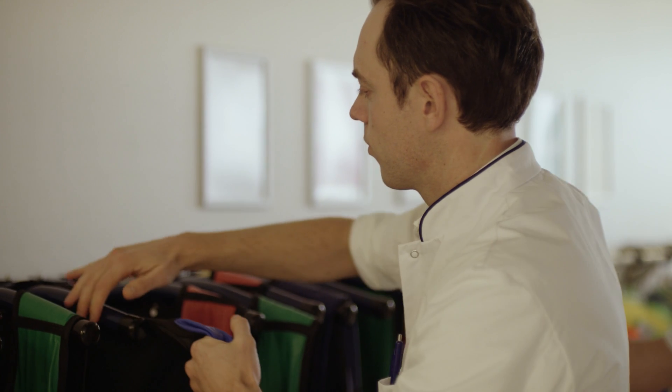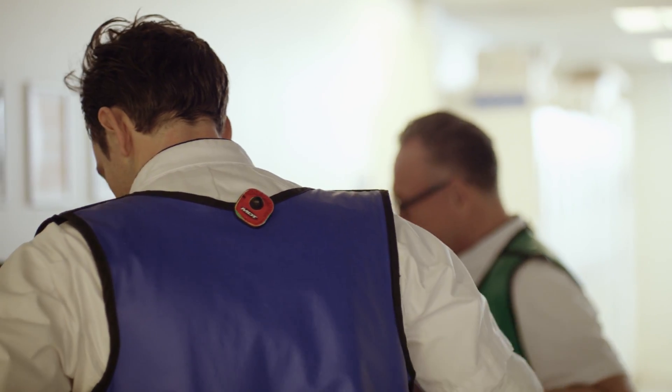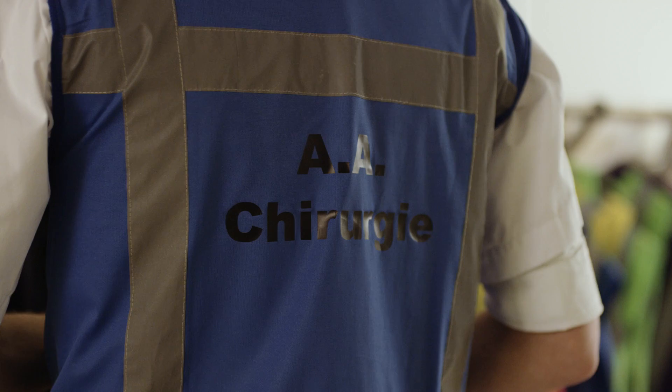I'm Lars Brouwers. I'm a surgical resident in training, and furthermore I'm a medical researcher investigating the added value of 3D printing in complex fractures, and especially acetabular fractures.